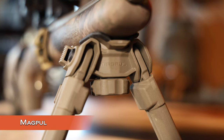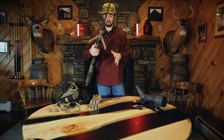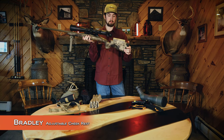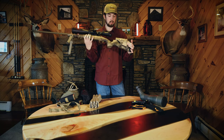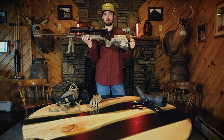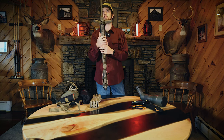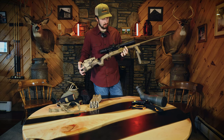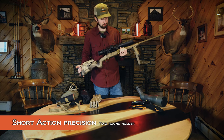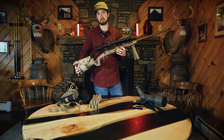On the front I have the Magpul bipod, going from 6 to 10 inches — it flips up and out of the way. On the back I have a Bradley Arms adjustable cheek rest, so when you put your cheek there you're looking straight out through the scope, which is a really important aspect of a long-range rifle. On the side I have a short-action precision bullet carrier that I may or may not bring — sometimes at long distance I like to single-feed the gun.